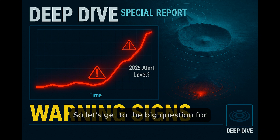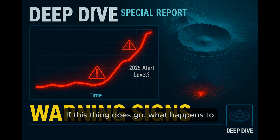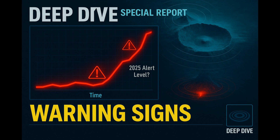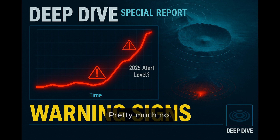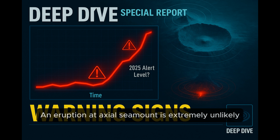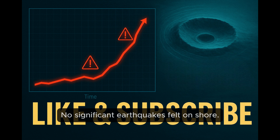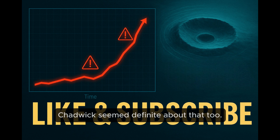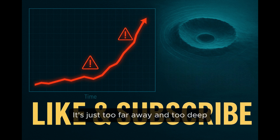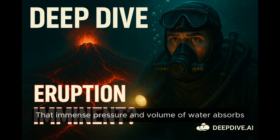So let's get to the big question for everyone listening on land: if this thing does go, what happens to us? Tsunamis? Earthquakes? The scientists are very clear on this — no. An eruption at Axial Seamount is extremely unlikely to cause any noticeable effects on land. No tsunamis hitting the coast, no significant earthquakes felt on shore, it poses no risk to human life or property. Chadwick specifically said there's no need for public concern or economic disruption — it's just too far away and too deep underwater. The immense pressure and volume of water absorbs the energy.